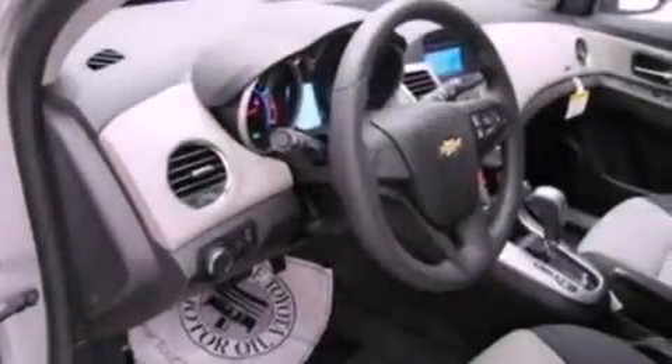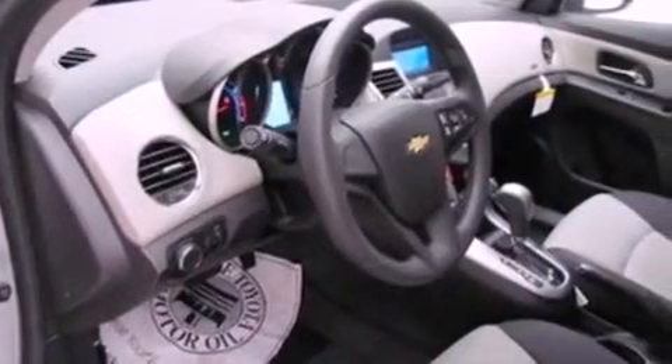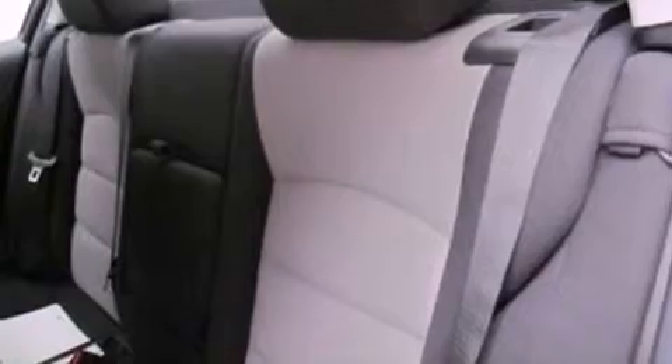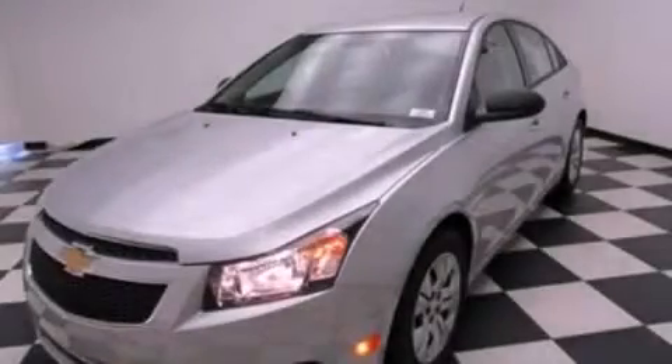Features include a low tire pressure indicator, air conditioning, a rear window defroster, a security system, traction control, an anti-lock braking system, a keyless entry system, and fog lamps. Stop by today and test drive this vehicle for yourself.